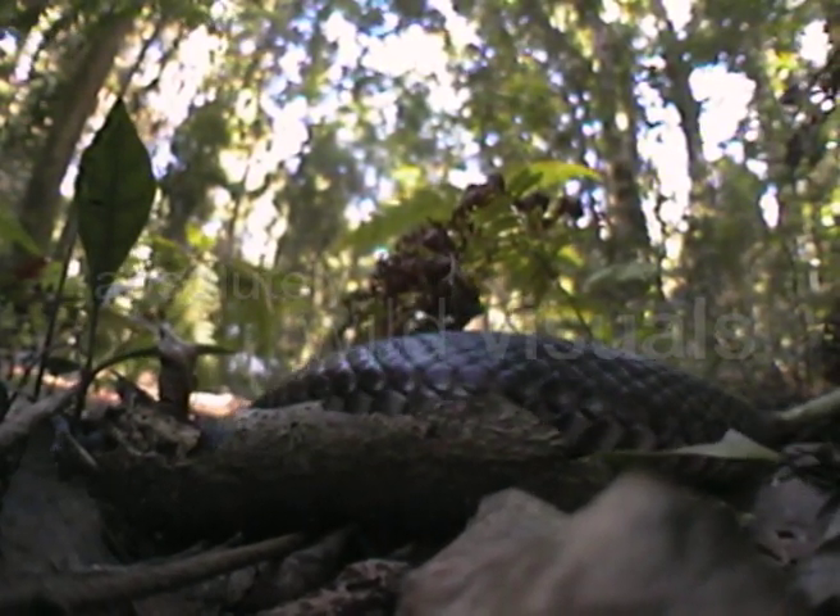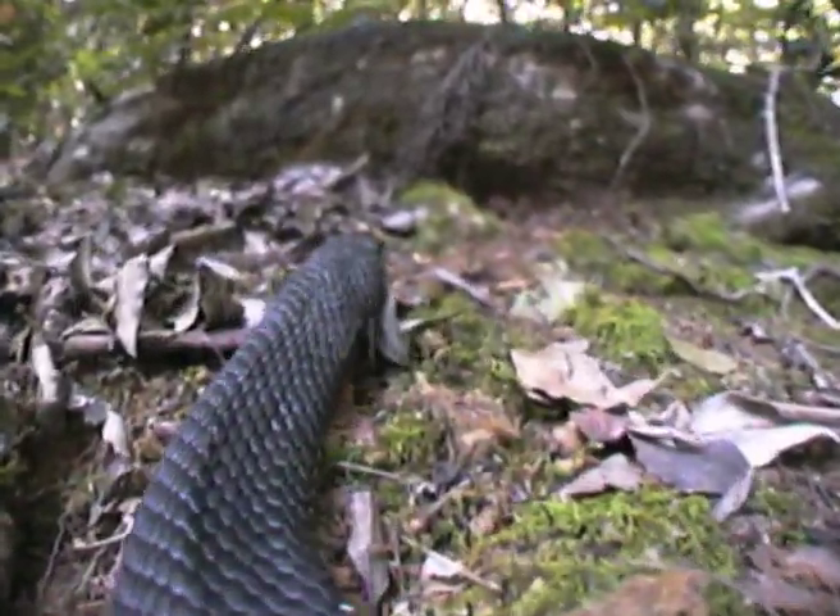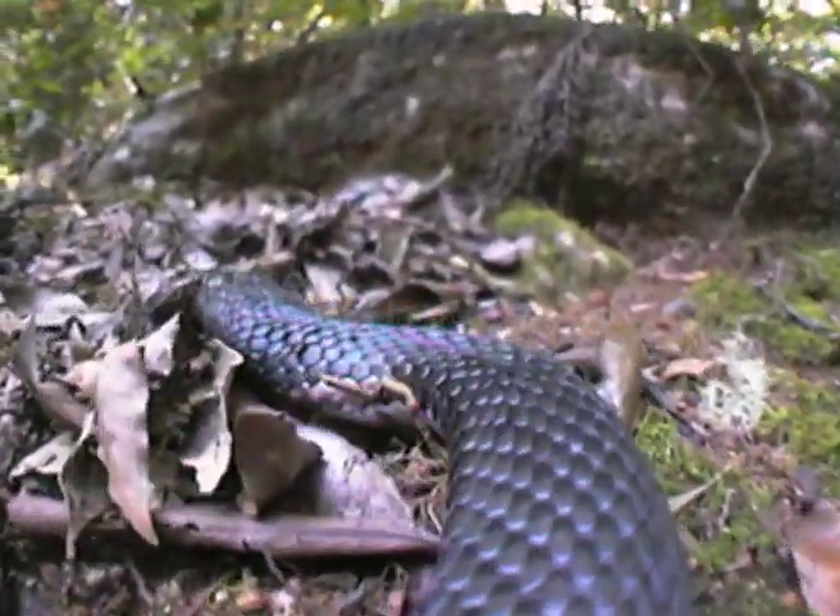It's venomous, but its lack of aggression means it's considered far less dangerous than the eastern brown.